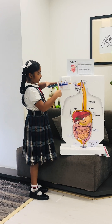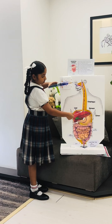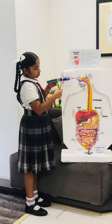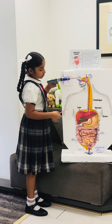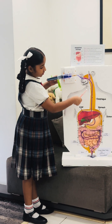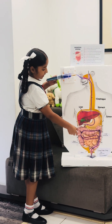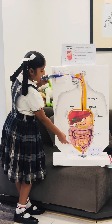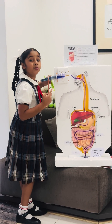This syringe represents how food moves through our body. This movement helps food to go through the mouth, till the stomach, and then the intestines, and then the anus, until the waste is removed.